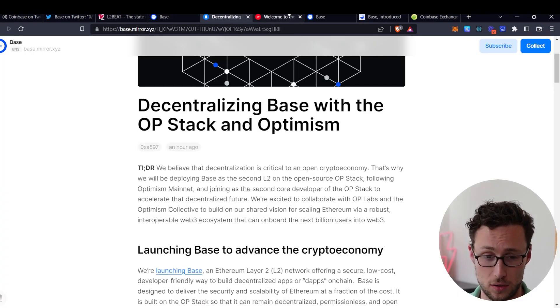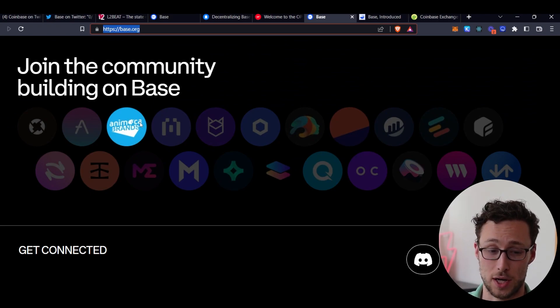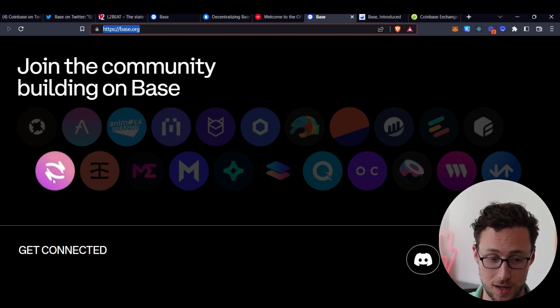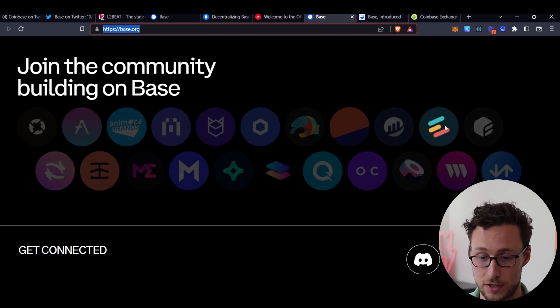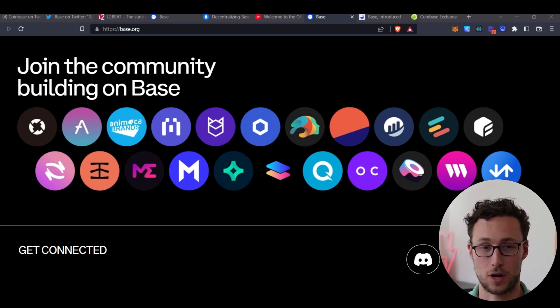For Base's part, they already have a list of many tier-one projects that will be launching on the chain. They have Aave, one of the premier money markets; SushiSwap; Hop, which is a bridge specializing between Ethereum Layer 2s; and a number of other projects as well. But what I really want to see personally are the projects that are native to this Base chain, because usually those are the projects whose performance correlates most closely with the growth of a chain.